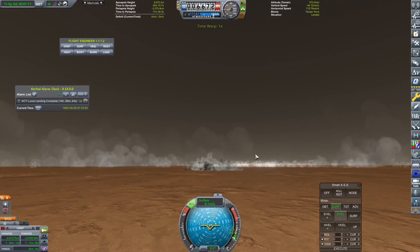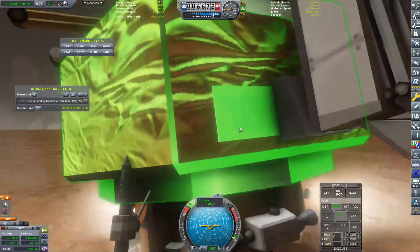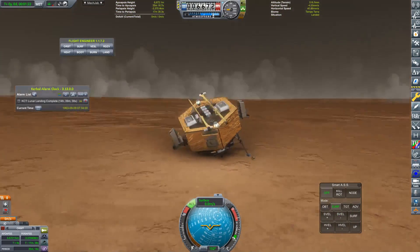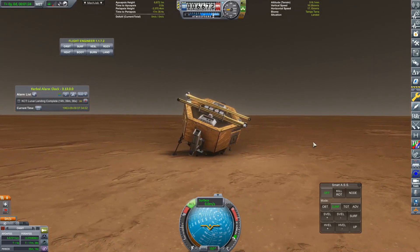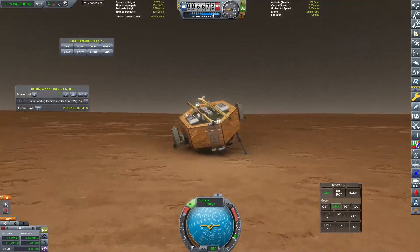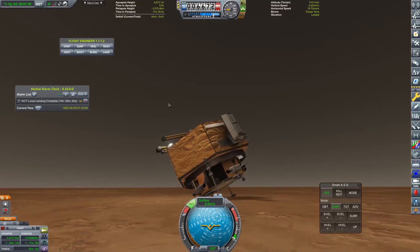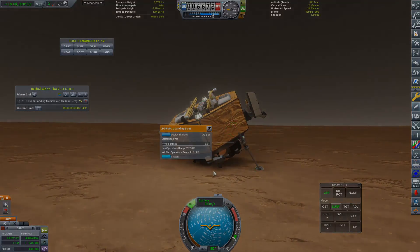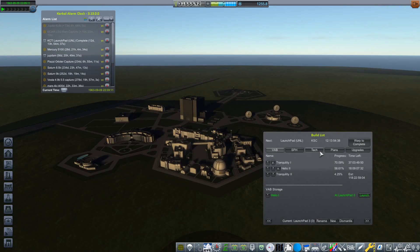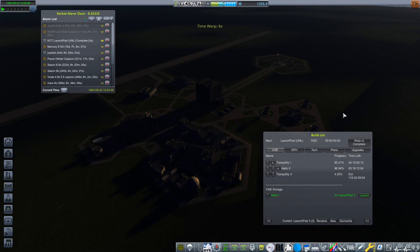Unfortunately I am not very good at landing - I came down a little bit too hard and ended up breaking two of those landing legs. But fortunately that's fine, we didn't really need them. That probe has done its job amicably. We have landed on Mars.